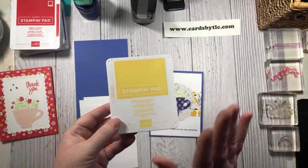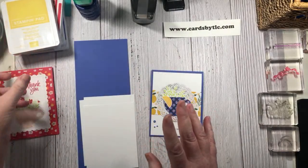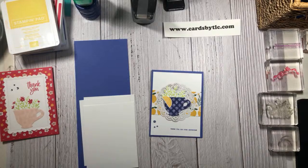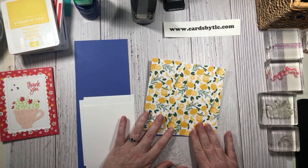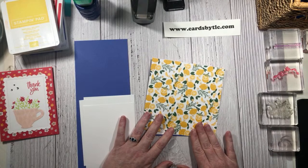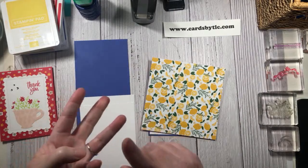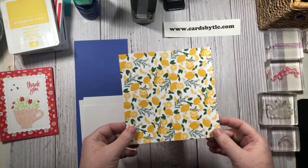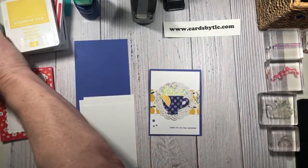Those are the three colors we're going to be focused on today, and we're also going to be using Daffodil Delight - a great bright yellow for the lemons. I'm obsessed with this paper. This lemon paper - I love this. I actually wish this paper was in 12 by 12. If you know me, I love lemon anything. I love decorating in lemons, especially in the summertime - lemon flavor, lemon scented. So this six by six piece, I wish I had a whole packet of them.